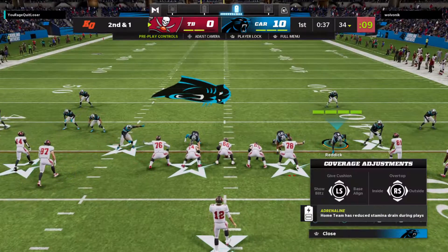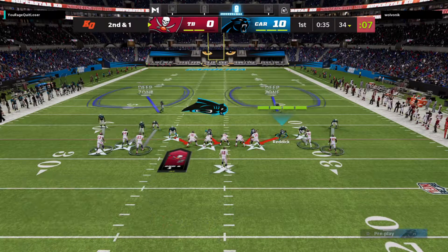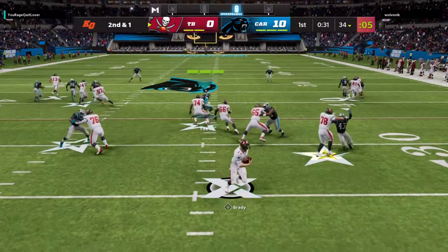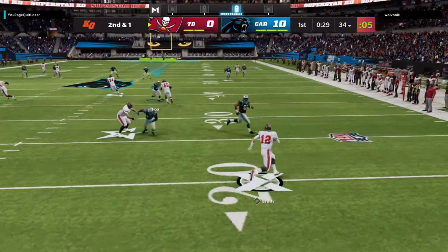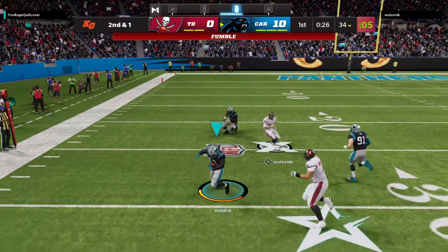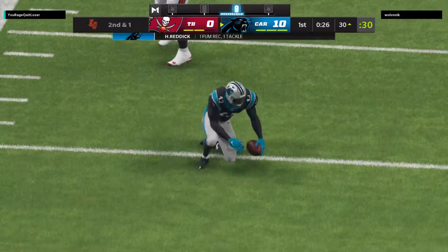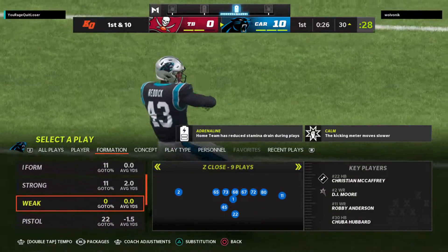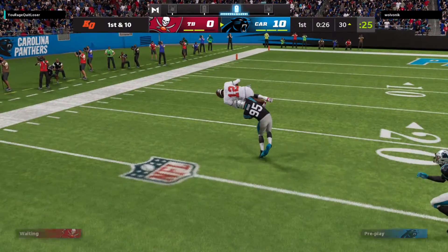Maybe a good spot to take a shot. Here's second and a yard from the 34. Now a fumble — Brady loses the football and it's picked up by the Panthers. This defense, Charles, is very opportunistic here early. A second fumble recovery in this first quarter of play.